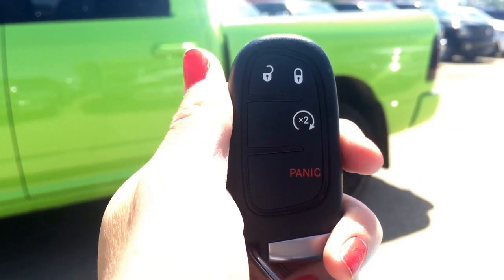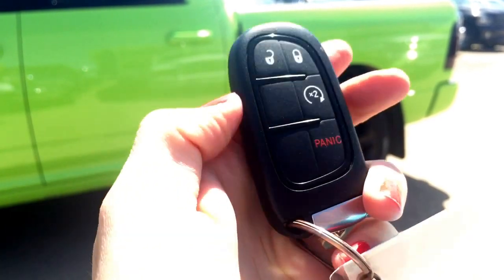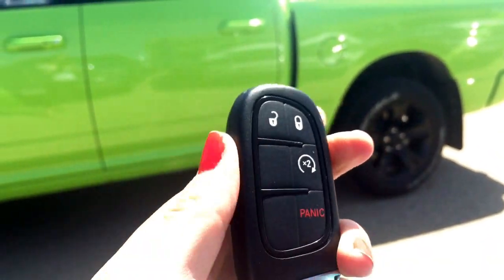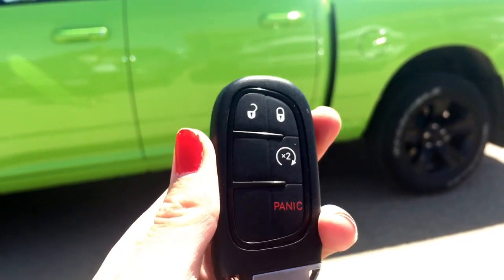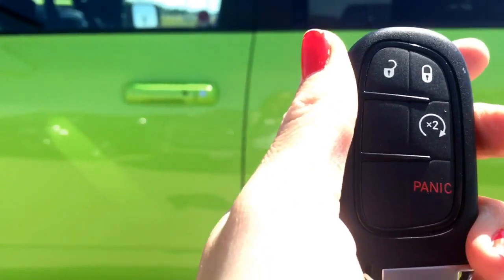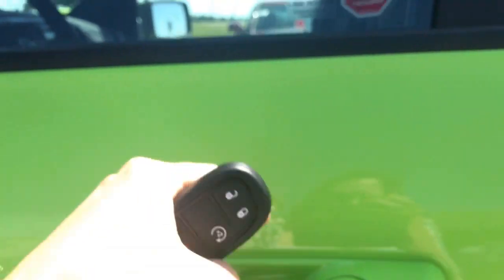Helping us into this Ram 1500, we do have our keyless entry, our remote start, and our panic button. We also have the proximity keyless entry, so instead of hitting the unlock button I'm just going to walk up to the truck, stick my hand inside, and it will unlock. Sorry about the wind guys — it is very windy outside today.